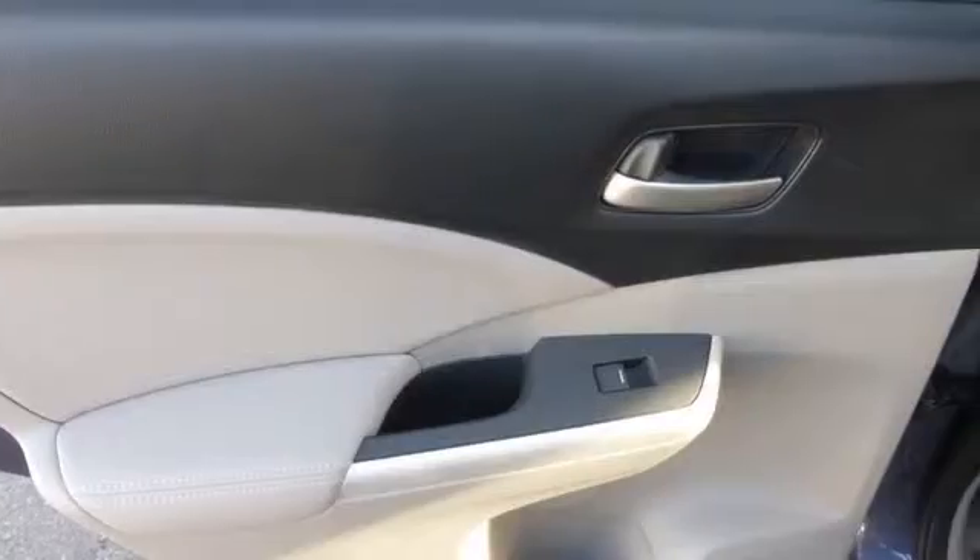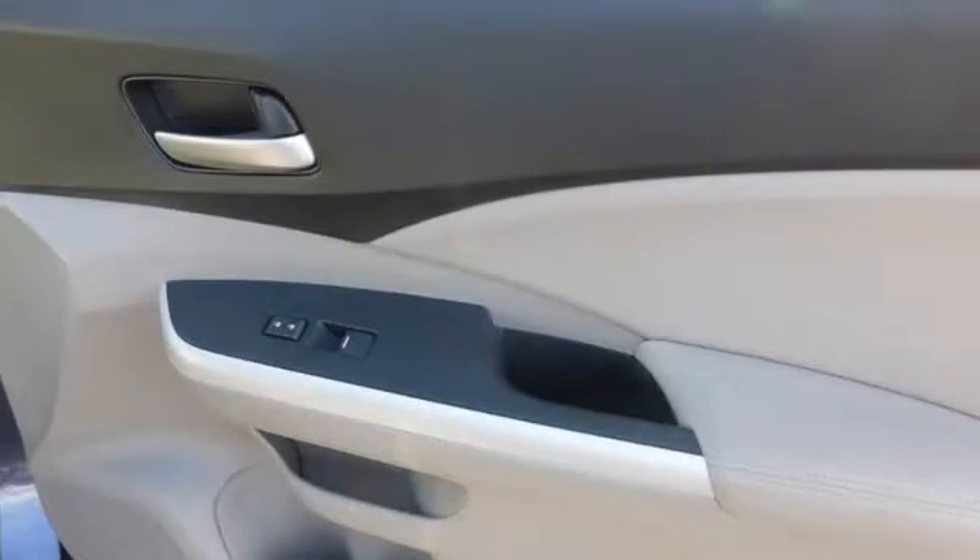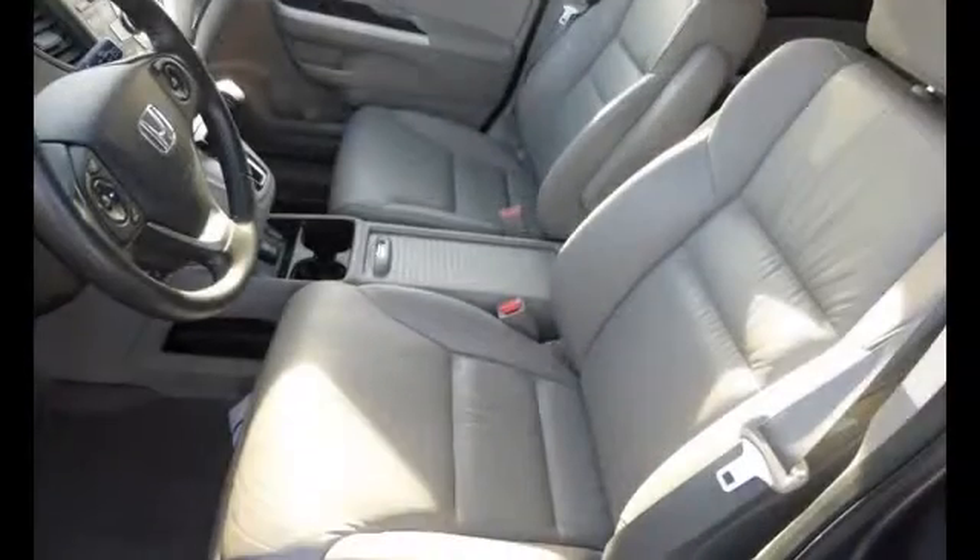Traction control and stability control systems. Side impact door beams. Front fog lights. Body side reinforcements and daytime running headlights.